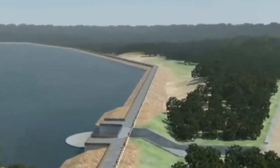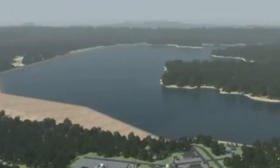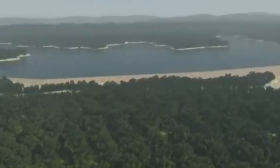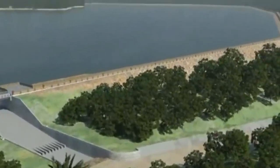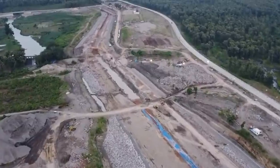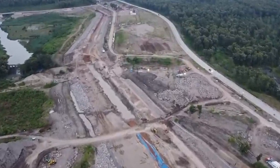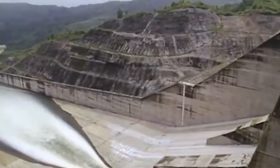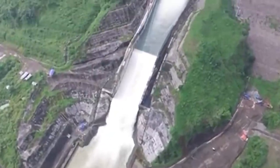Advanced technologies and construction techniques were employed to enhance its durability and resilience. The dam's reservoir provides a vital source of water for irrigation, enabling agricultural activities in the surrounding areas. This contributes to increased crop production, food security, and improved livelihoods for local communities. Additionally, the dam helps regulate the flow of water during the rainy season, reducing the risk of floods downstream.